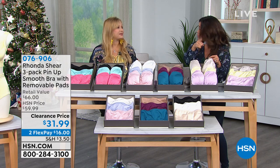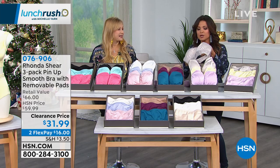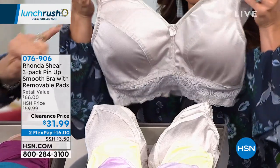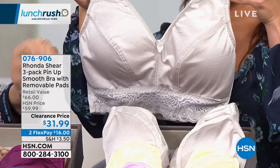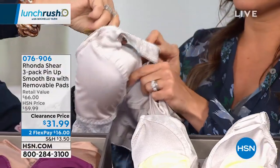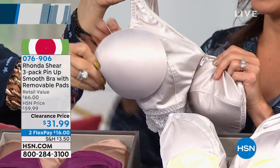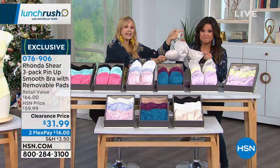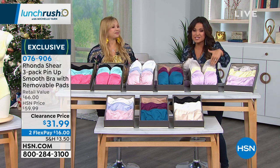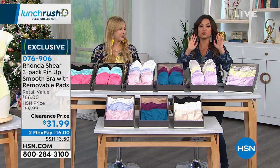This one came from your requests: I want that touch of lace, I love the vintage vibe, but can you bring me one that's also smooth on the front for t-shirts? What you love about this bra is that it's shaping even without the pads. Each bra — you get a three-pack — comes with a set of dye-to-match bras. You're getting $30 worth of pads alone. You're getting three beautiful bras for more than half off retail: $31.99.